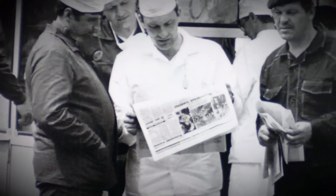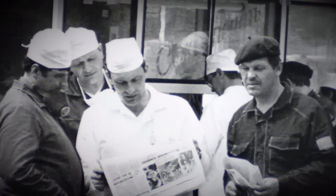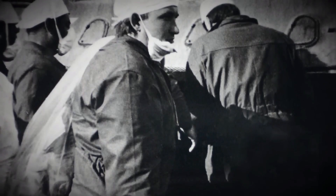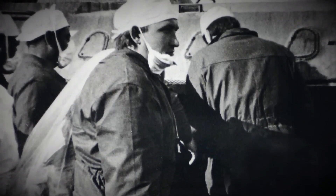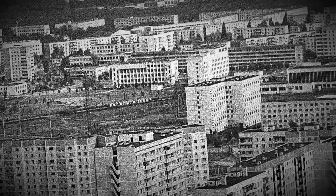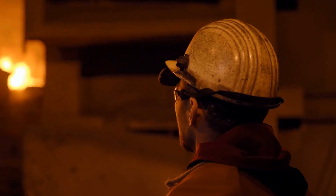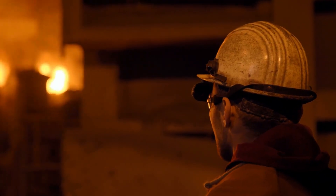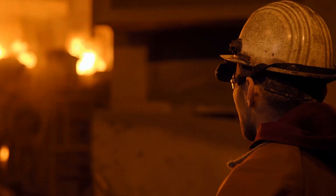Remote-controlled robots failed to operate in the high-radiation environment, so humans had to manually shovel radioactive debris from the reactor roofs in shifts lasting only 60 to 90 seconds before reaching dangerous exposure limits. Thousands participated in these missions, with many later suffering severe health consequences or death. Coal miners tunneled under the reactor to install emergency cooling systems, preventing a feared secondary steam explosion. Engineers worked in extreme heat and radiation to stabilize the ground, ensuring that molten fuel did not contact groundwater.